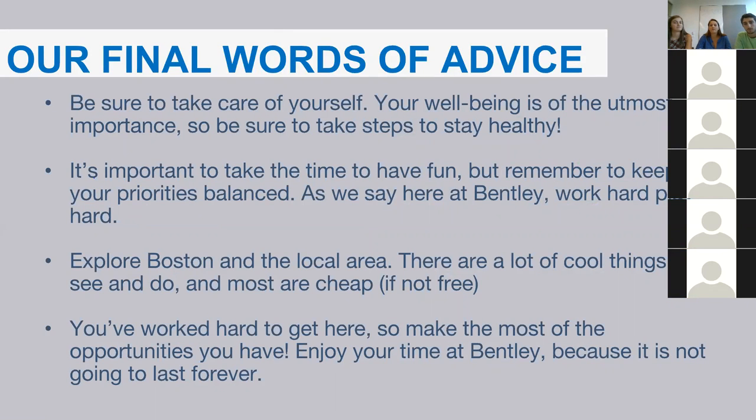Our final words of advice: be sure to take care of yourself throughout the year. Moving into a new residence hall can be very stressful, and acclimating to Bentley can be tough. Your well-being is the most important part — Bentley has resources including the Dana Center, the Health and Wellness Center, and the Counseling Center. Remember to balance your priorities: you're at Bentley for your education first, but your activities and social life matter too.